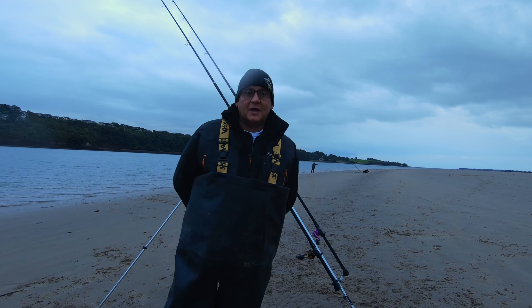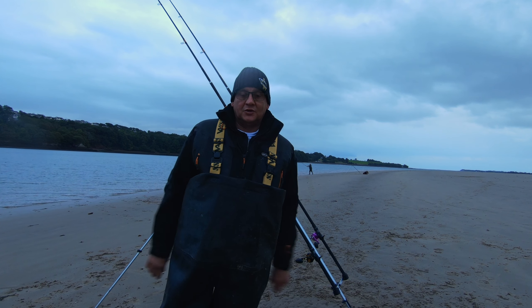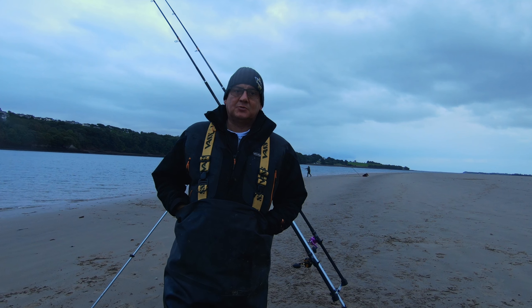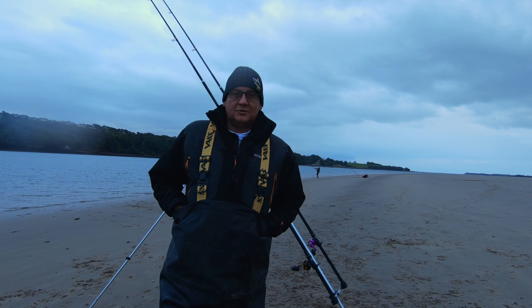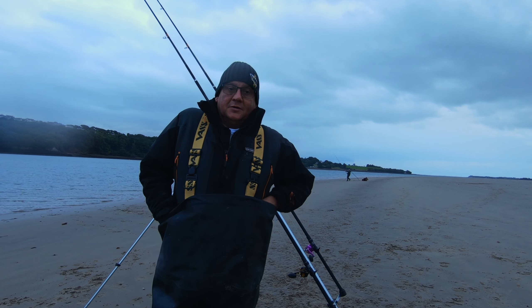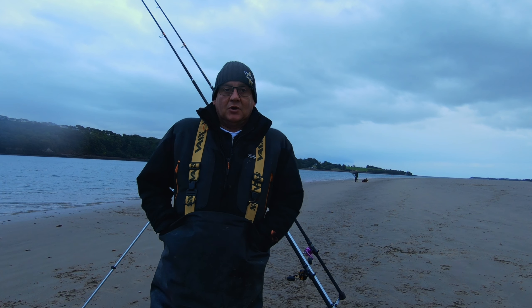So we're just waiting for darkness to fall here now — a couple of hours on the flood and the dark, we'll see what comes out of here. It's quite a strong southwesterly wind, keeps picking up and dropping off, it's not helping the fishing tonight. We've had a bullhuss, a couple of gurnards out so far — we'll just keep going for it and see what happens.